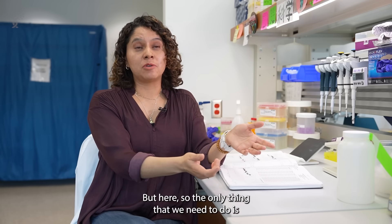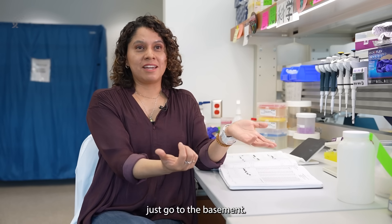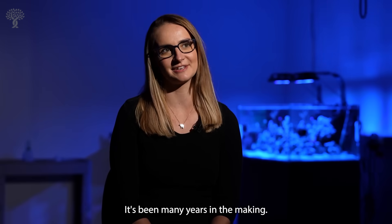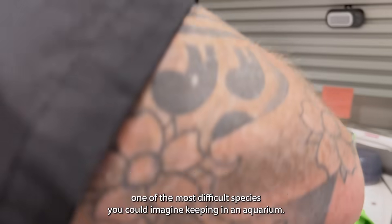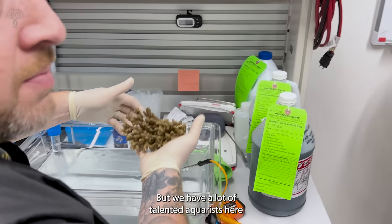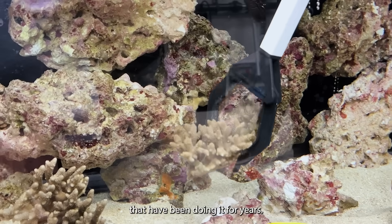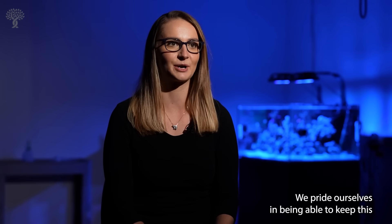But here, the only thing we need to do is just go to the basement. It's been many years in the making. In terms of aquatic species, they're one of the most difficult species you could imagine keeping in an aquarium. But we have a lot of talented aquarists here that have been doing it for years. We pride ourselves on being able to keep this endangered species really healthy and happy.